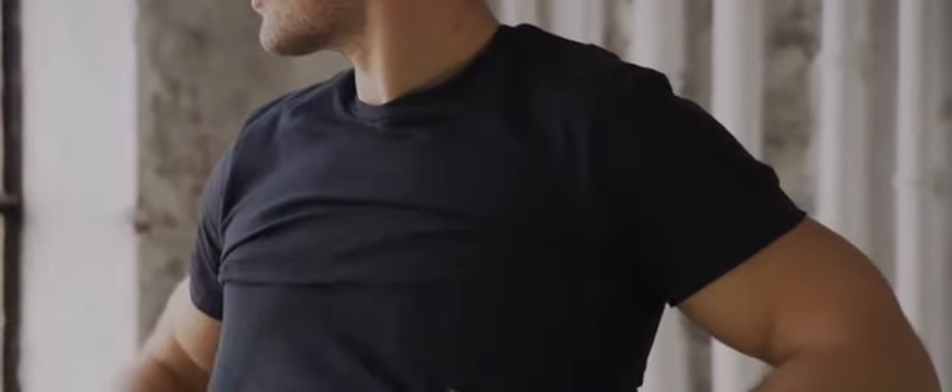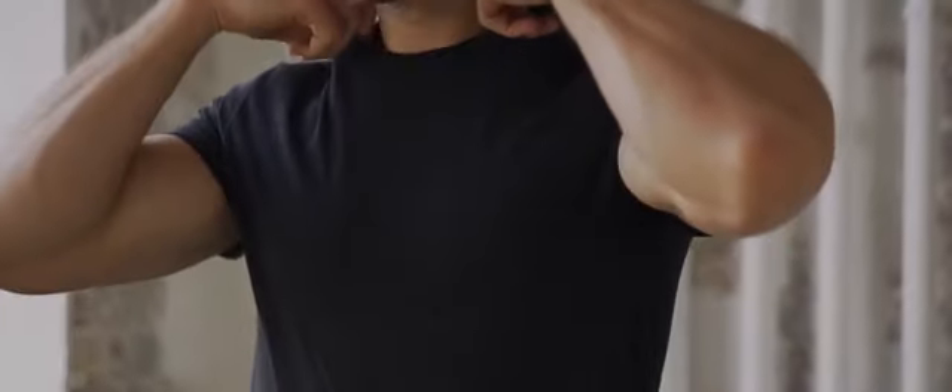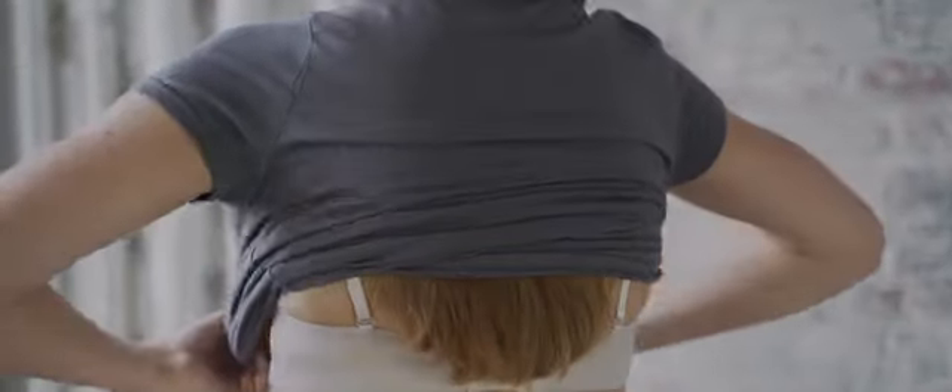We all know that feeling when you're in a rush or on the move and you get a little too warm. Having a go-to plain tee is a wardrobe staple. We really wanted to re-engineer what that meant and how it works.